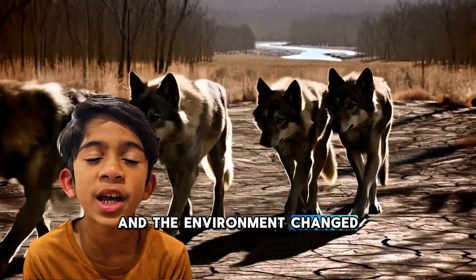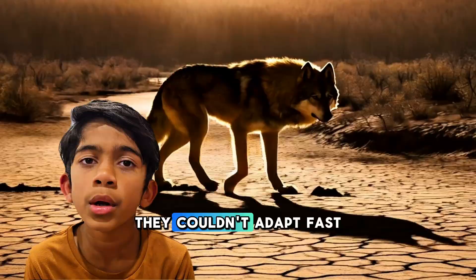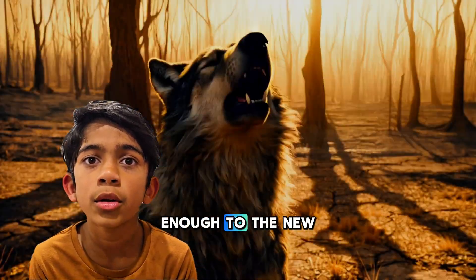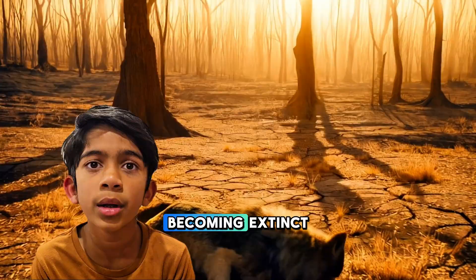and the environment changed, the Dire Wolf couldn't keep up. They couldn't adapt fast enough to the new world, and soon they vanished, becoming extinct.